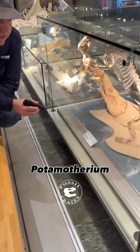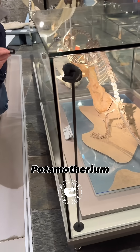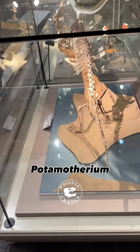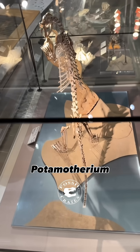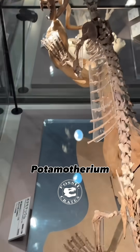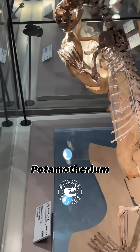When it was found, it was thought to be a fossilized lutra — an otter. But then it was thought to be a relative of the mustelids. And more recently, it seems to have stabilized on the fact that this is actually one of the most primitive pinnipeds.